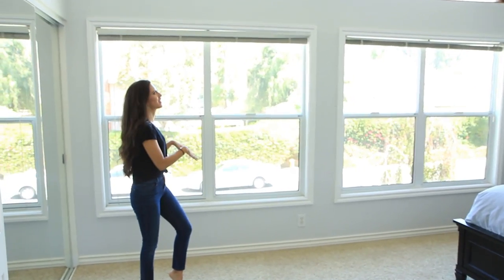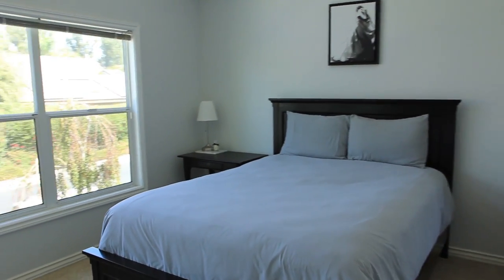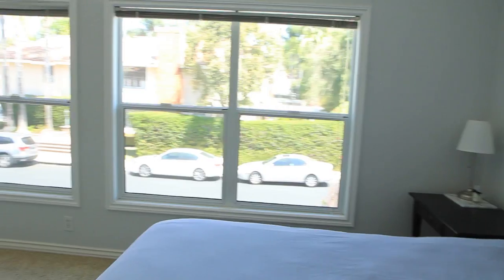Moving on to this wall — I love this wall because it has not one, not two, but four giant windows on it. It allows me to get really, really good natural light in here for when I'm filming. I actually don't have any lighting because I just use the natural light that comes in from here. I just absolutely love that about this room.